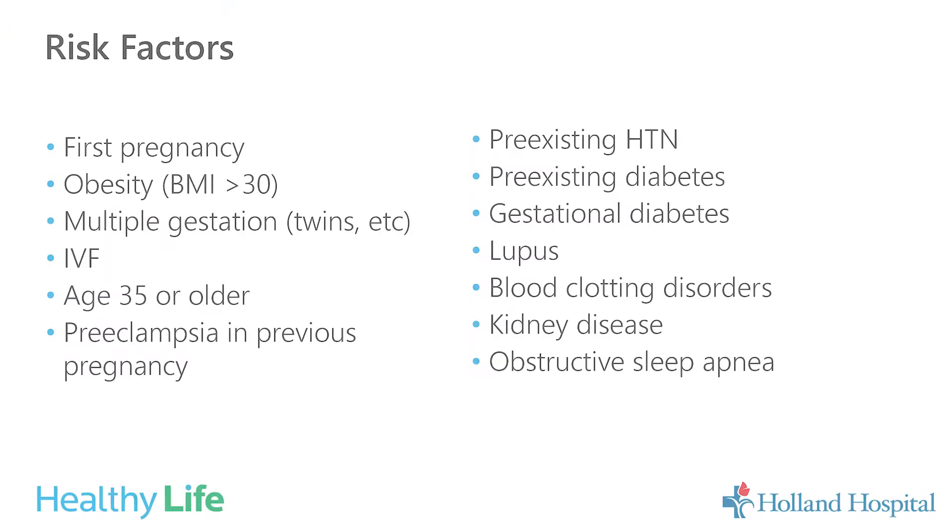There are multiple risk factors for developing high blood pressure in pregnancy. These include: first pregnancy, obesity especially with a BMI over 30, multiple babies such as twins or triplets, conception through in vitro fertilization or IVF, age 35 or older, a history of preeclampsia or high blood pressure in a previous pregnancy, pre-existing high blood pressure, pre-existing diabetes, gestational diabetes, autoimmune disorders like lupus, blood clotting disorders, kidney disease, or obstructive sleep apnea.